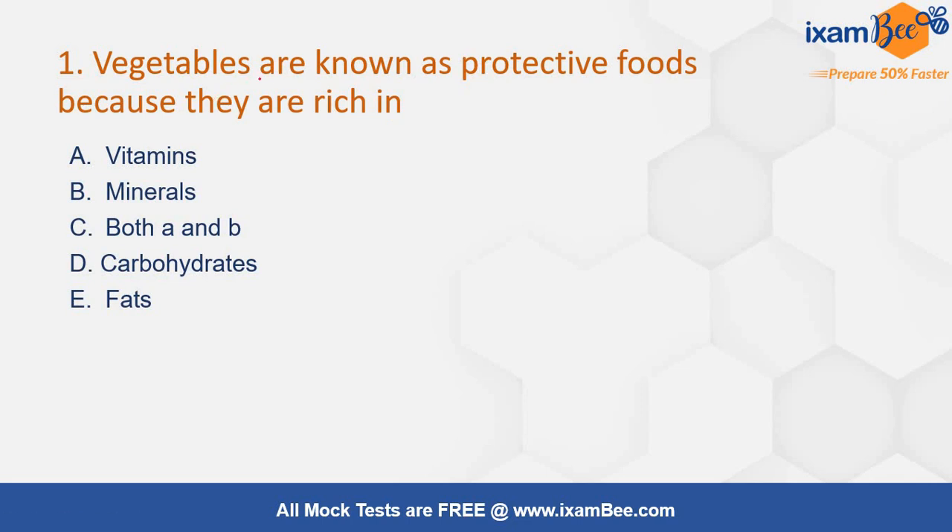The first question is: vegetables that are known as protective foods because they are rich in — your options are vitamins, minerals, both A and B, carbohydrates, or fats. Vegetables are known as protective foods because they are a rich source of vitamins and minerals. So the correct answer among these options will be option number C.